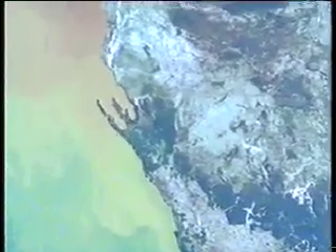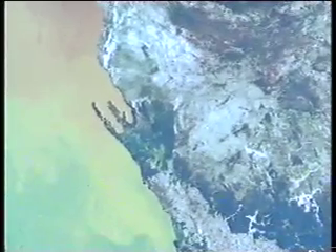Today, although microbes are everywhere, they rarely dominate ecosystems. Stromatolites are able to form only in unusual environments where the slow-growing structures can gain a foothold.